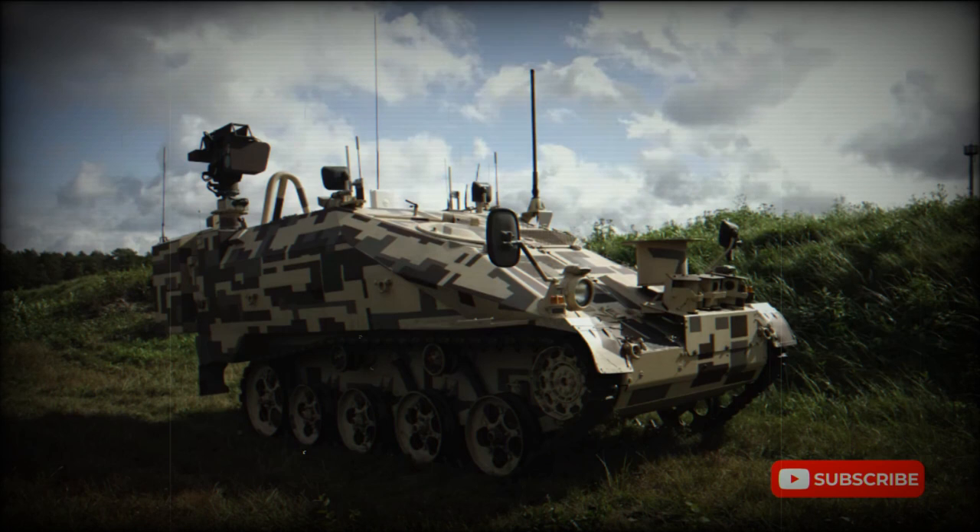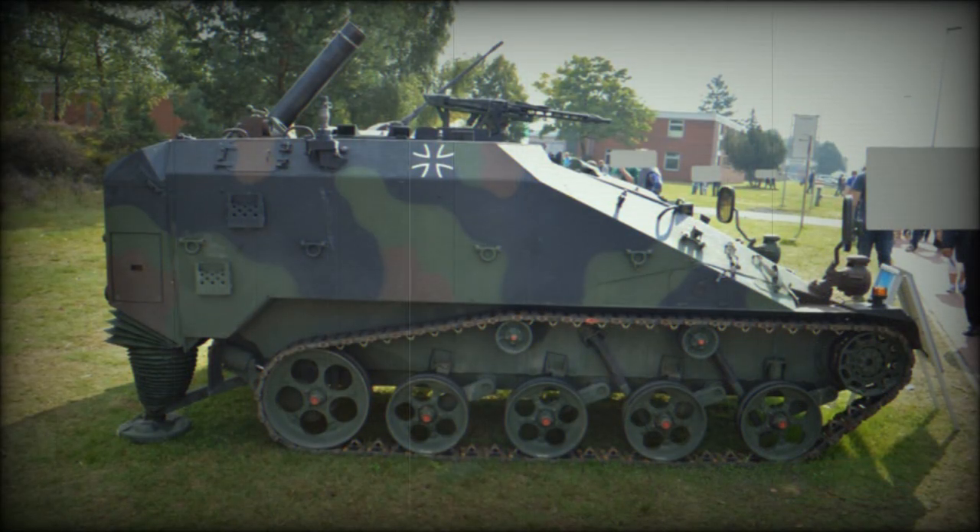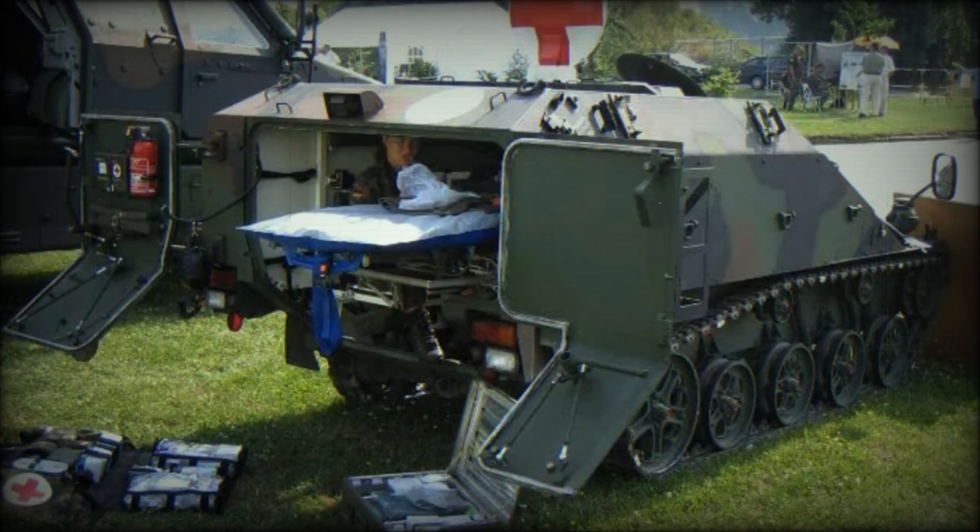It is also compatible with guided ammunition, such as the STRYX smart rounds. Maximum range of fire is up to 6,000 meters. A total of 27 rounds are carried, including 25 ordinary rounds and 2 guided rounds. Maximum rate of fire is 6 rounds per minute, and such rate of fire can be sustained for 3 minutes. This mortar carrier is also armed with a roof-mounted 7.62mm machine gun for self-defense.